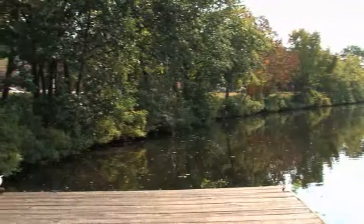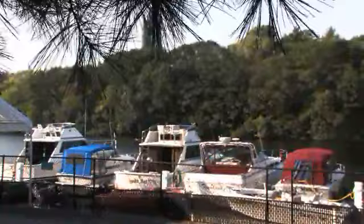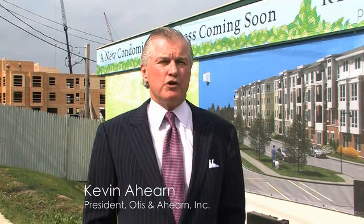We're across the street from the bike path, which goes along the Charles River, and there's a yacht club nearby. Repton Place in Watertown is an exciting new construction project. We think it's the beginning of an urban emerging markets trend in many locations outside of the immediate downtown.